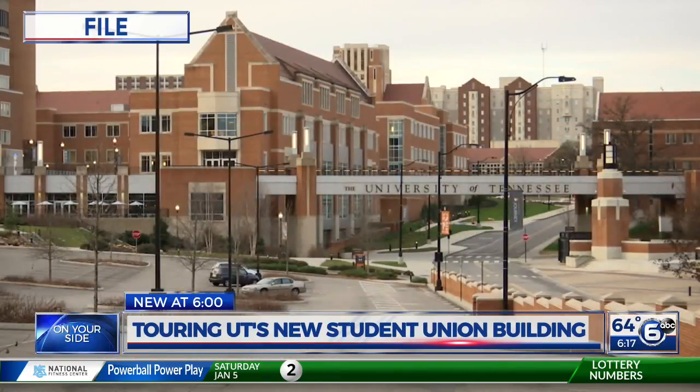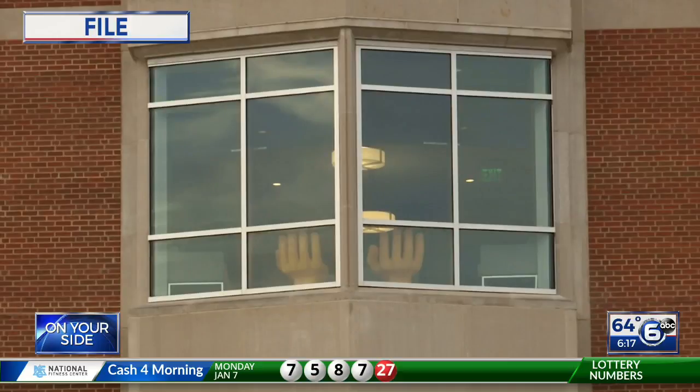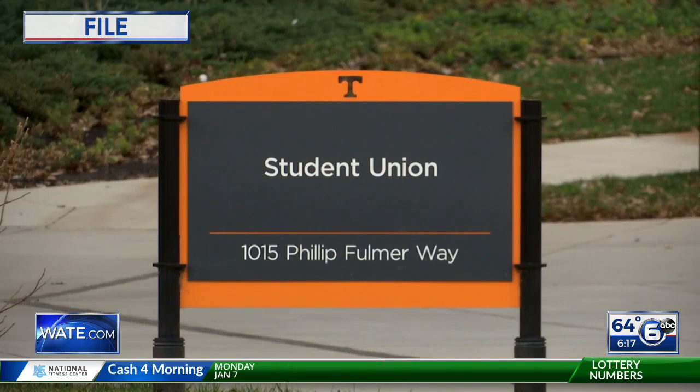Then in June of 2015, we showed you the opening of Phase 1 of this massive effort. Now we're getting to see the finished product. W.A.T.E. 6 News Reporter Laura Holm takes us there for a close-up look.